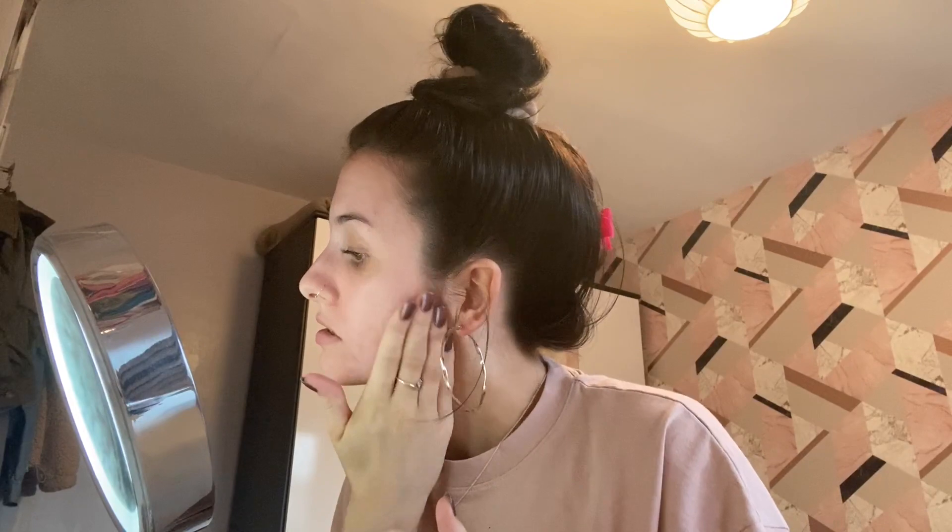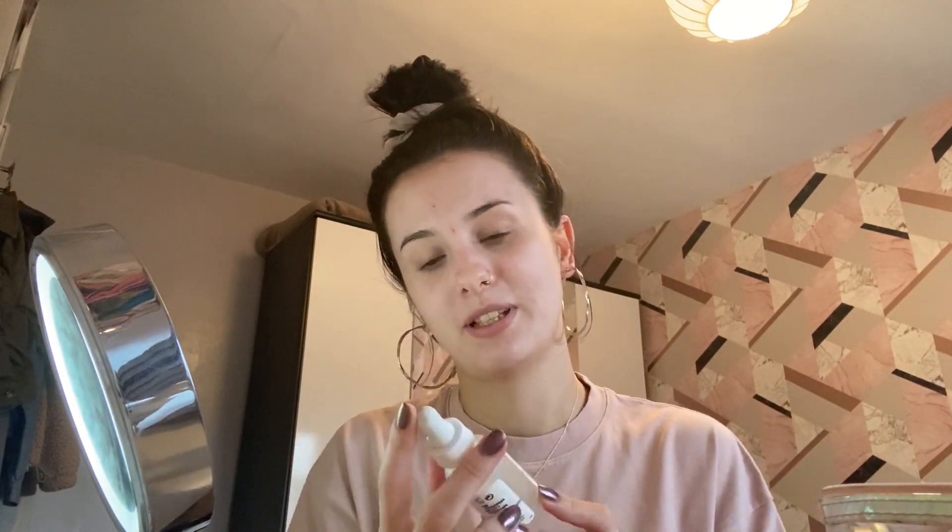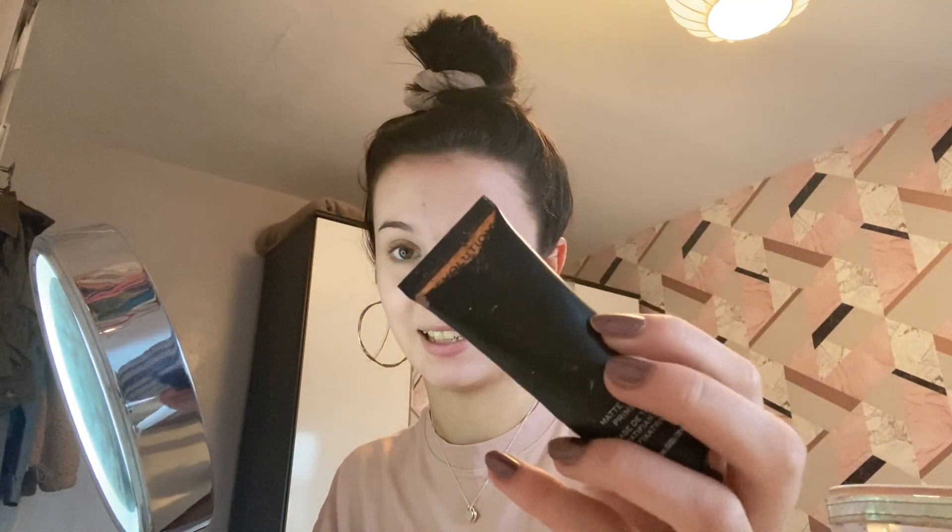How is everyone doing during this time of lockdown? The UK is on lockdown right now, as pretty much everywhere is. I've always wanted to start a YouTube channel and I thought what better time than whilst we're stuck inside all day. So then I'm going to take the Ordinary High-Spreadability Fluid, and the Revolution Completely Came Off Mattify Matte and Fix primer. That's all I do really for prep.